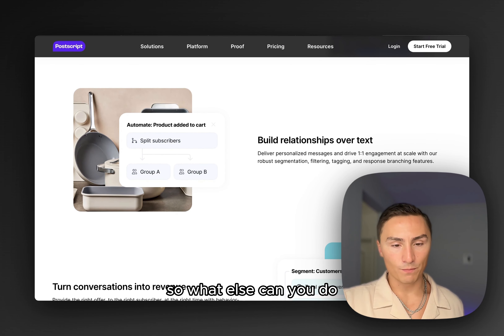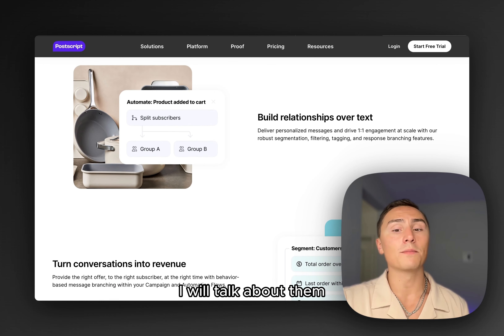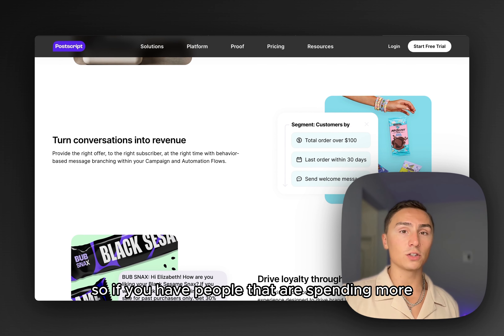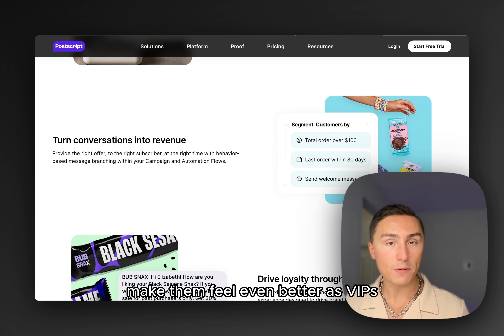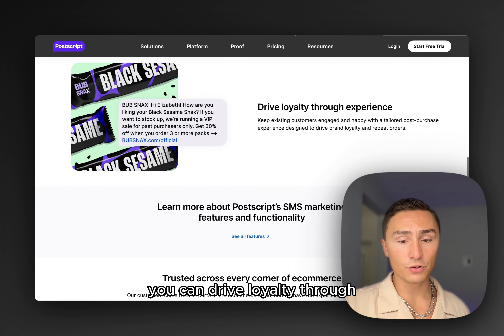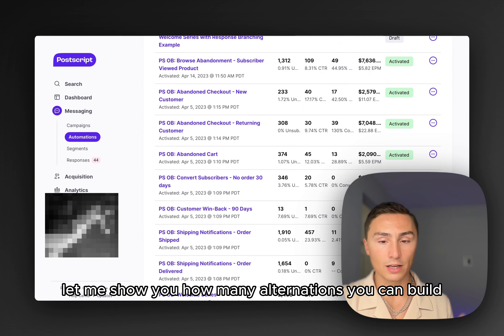You can build relationships over text and create a lot of automations — I'll talk about those in just a second. You can build segments, so if you have people spending more than others, you can make them feel like VIPs and help them convert even more. You can also drive loyalty by improving your post-purchase experience. Let me now show you how many automations you can build and how it looks.